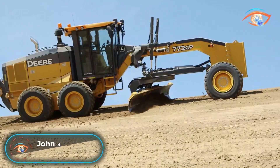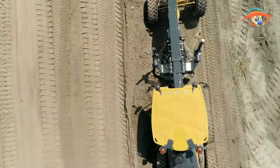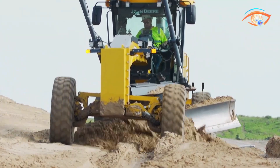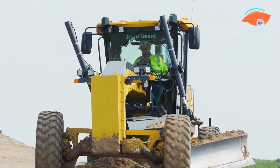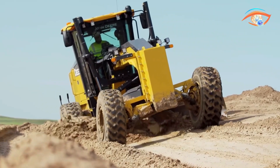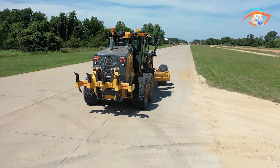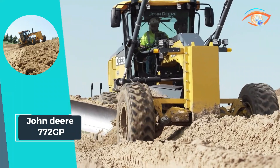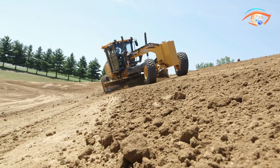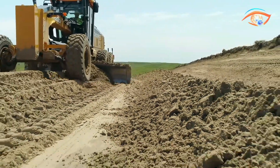The John Deere 772GP Grader stands out as a powerhouse in road construction and maintenance, equipped with advanced features for optimal performance. Its six-wheel drive with automatic dual-path hydrostatic drive enhances tractive effort and front-end control, ensuring superior maneuverability. The PowerTech PSS 9.0-litre engine with six cylinders delivers a formidable net power of 275 horsepower, making it a reliable workhorse on the job site. Weighing in at 20,500 kg and featuring a blade pull of 22,453 kg, the 772GP excels in grading operations.